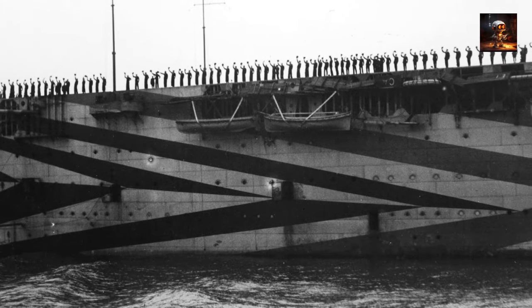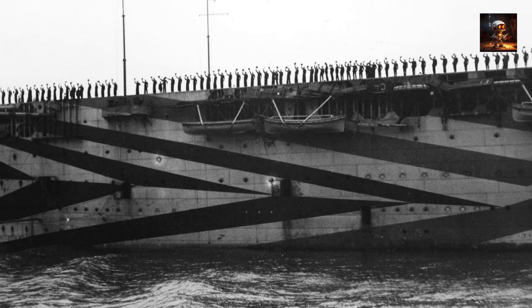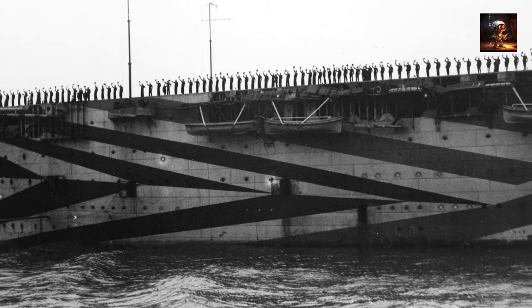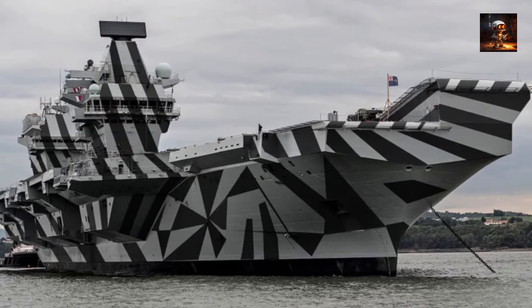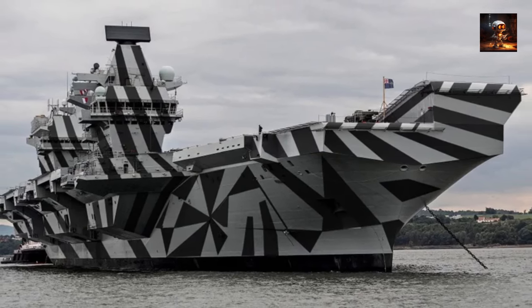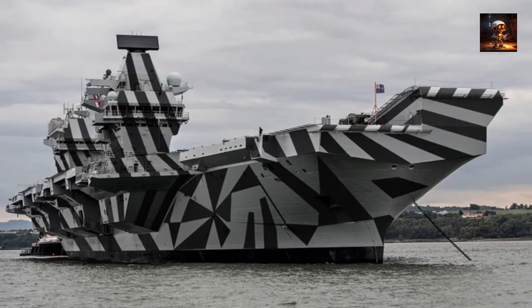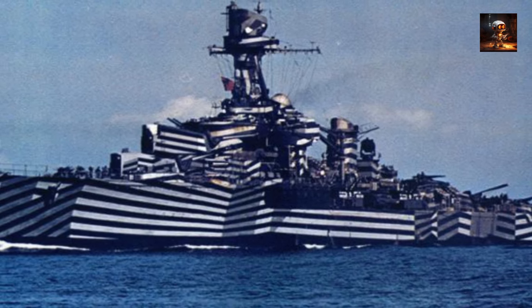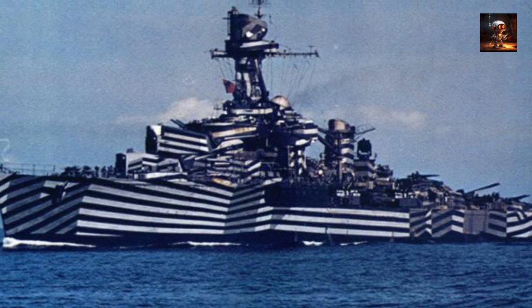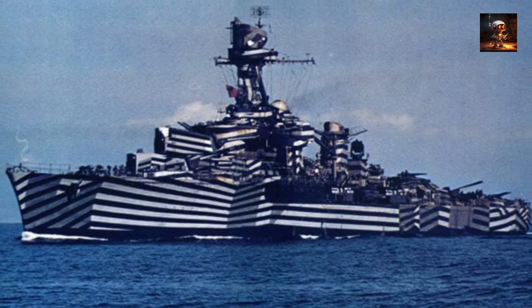Developed by artists and naval experts, Dazzle Camouflage showcased a fusion of art and military strategy. Ships adorned with these vibrant and intricate patterns sailed across the seas, creating optical illusions that confounded the perception of size, distance, and direction. Dazzle Camouflage reflects a unique chapter in military history, demonstrating how creativity and unconventional thinking were applied to enhance survival in the face of evolving threats on the high seas.